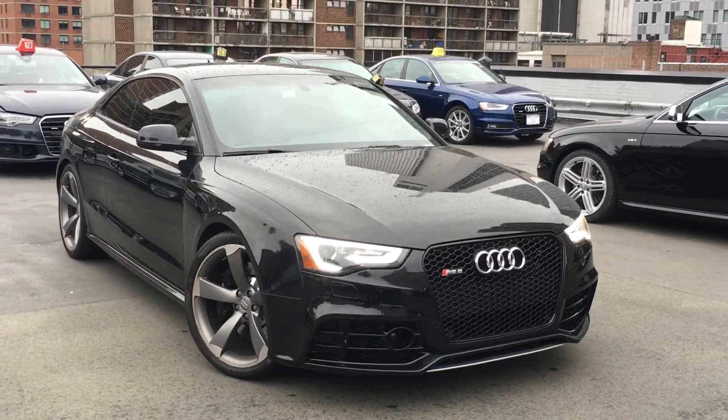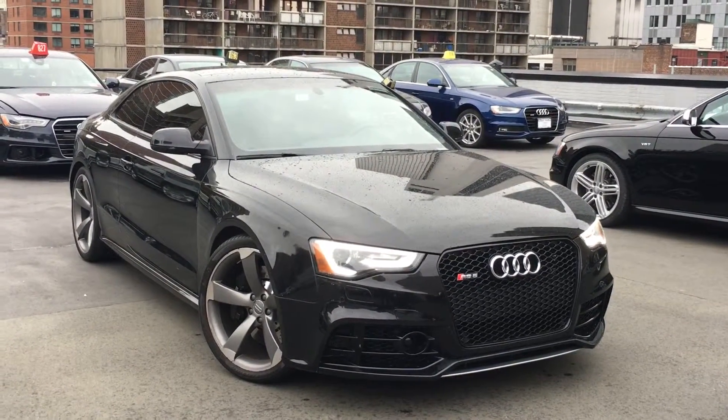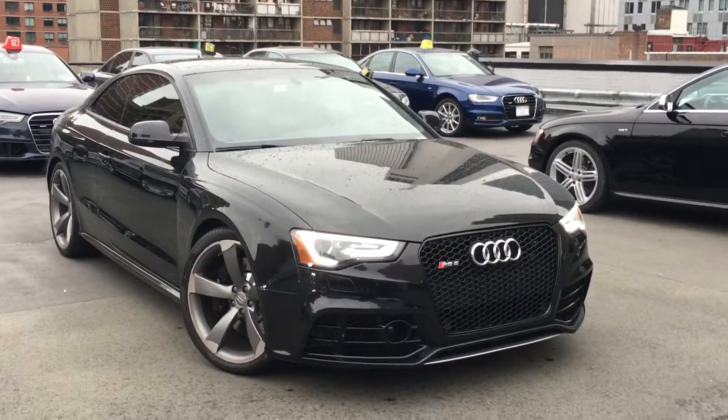Hi James, this is Levani from Audi Manhattan, and I'm going to do this quick video for you on this 2013 Audi RS5 coupe that you inquired about.